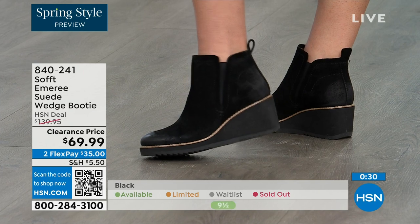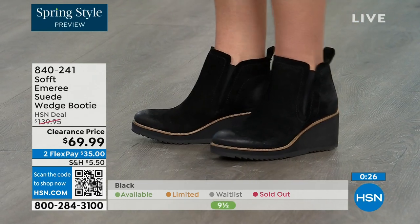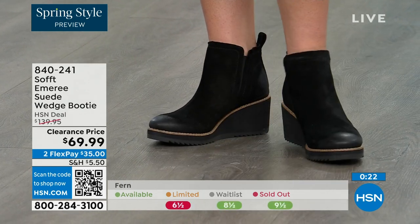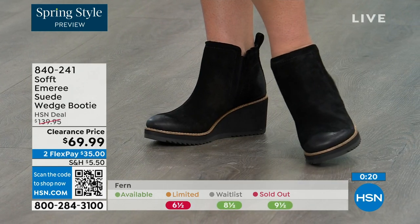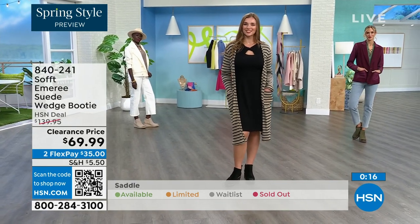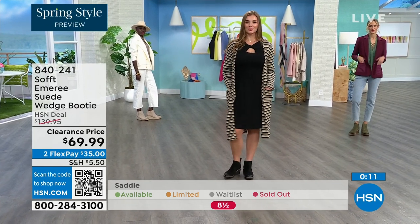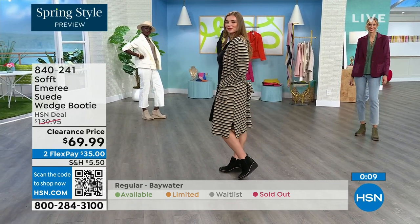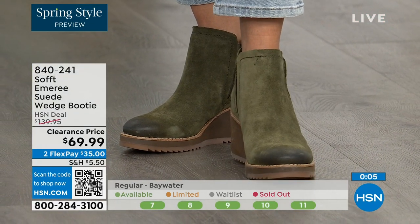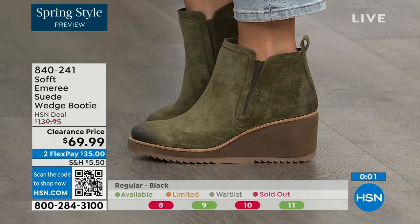Don't shy away from lighter colors — you don't have to worry with these. We always bring in the most in black, but I want to make sure you get yours at 50% off. Saddle is last call, fern is going fast, and Baywater is the lightest option. These are boots, wedges, booties — 50% off. If you're thinking about it, just get them. 840-241 is the item number.